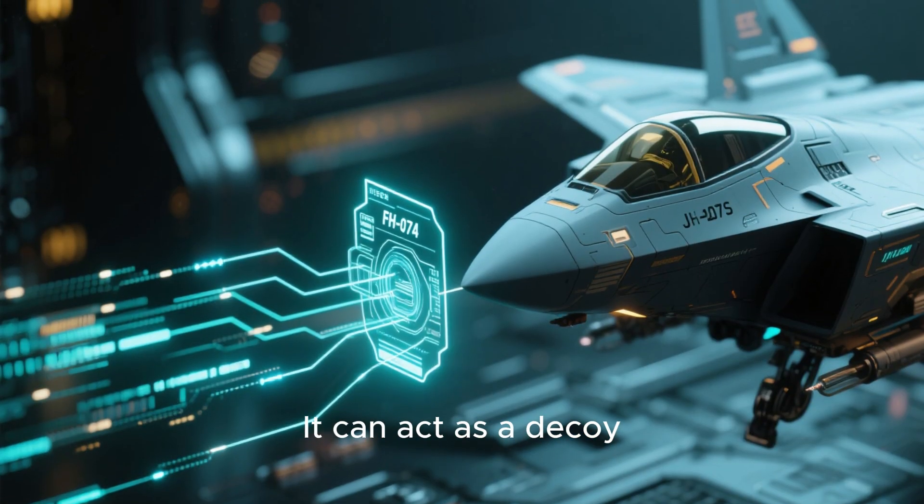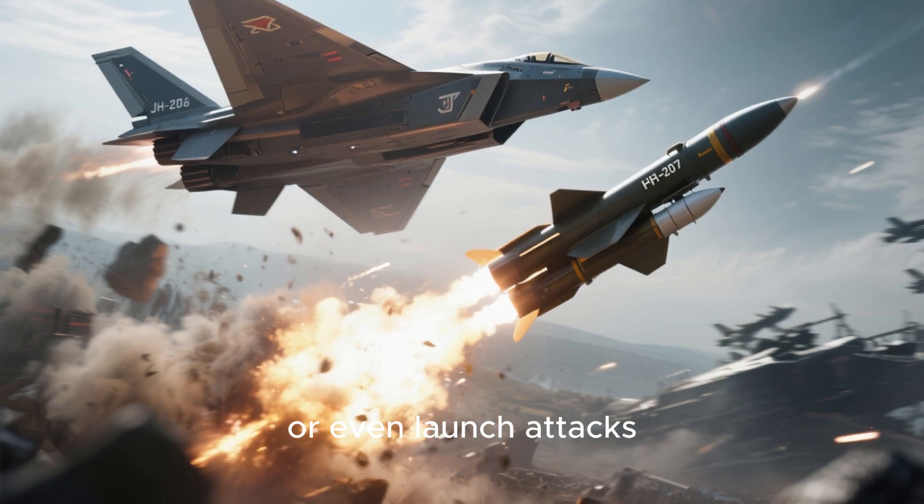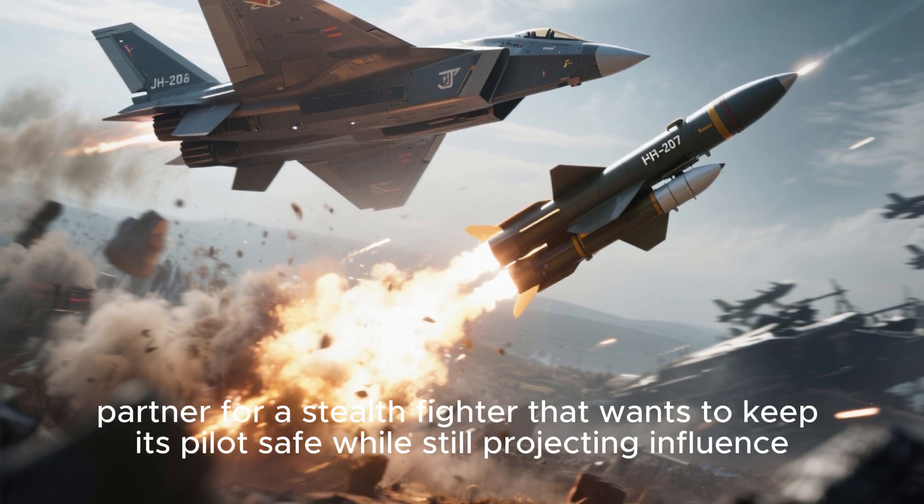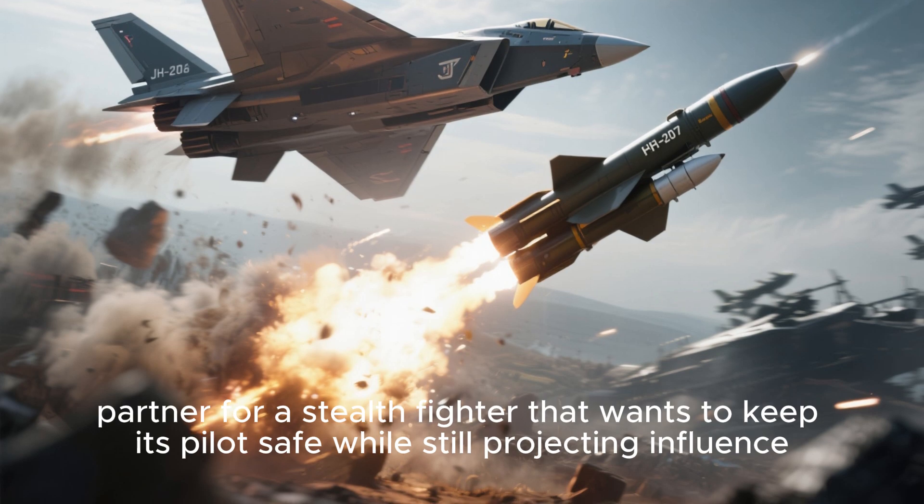The FH-97A can act as a decoy, jam enemy sensors, provide early warning data, or even launch attacks. Its versatility makes it a perfect partner for a stealth fighter that wants to keep its pilot safe while still projecting influence.